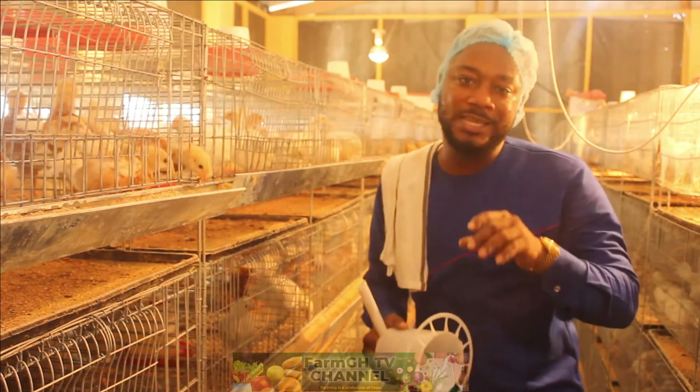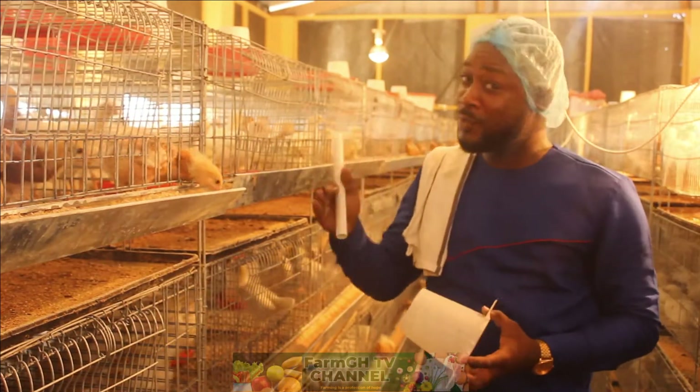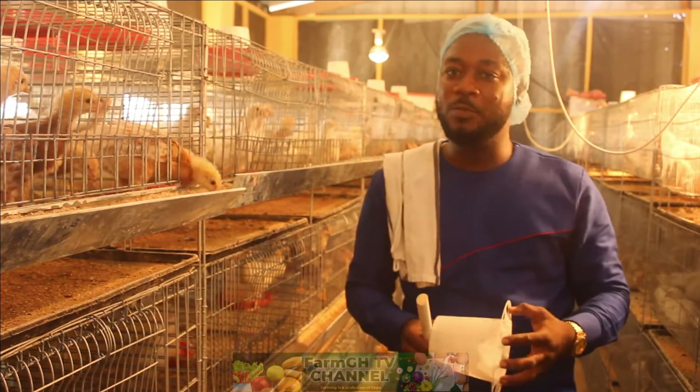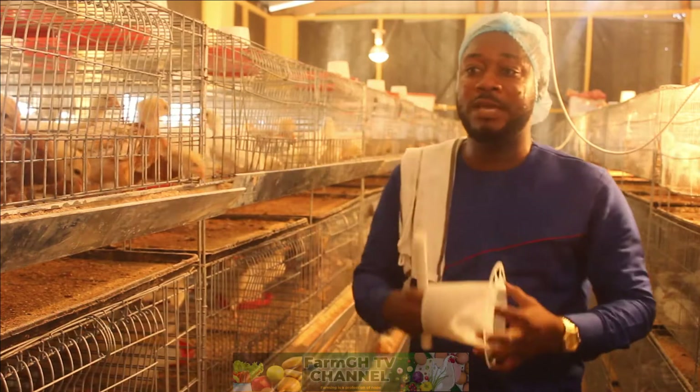Normally they are supposed to take roughly 10 weeks before we move them to the layer house, but at the rate they are growing it will probably be six or seven weeks. We promise to give you more insightful updates on their well-being up to the point when we shift them.